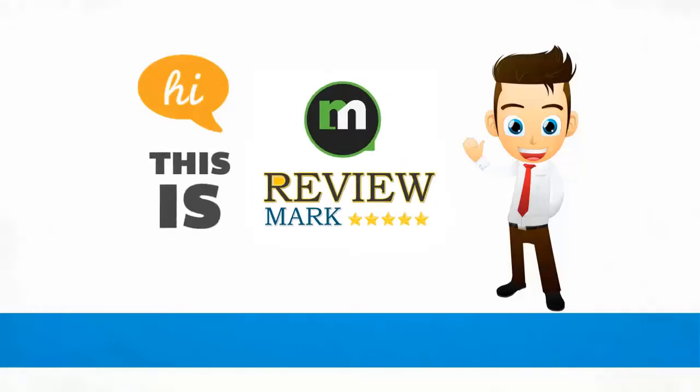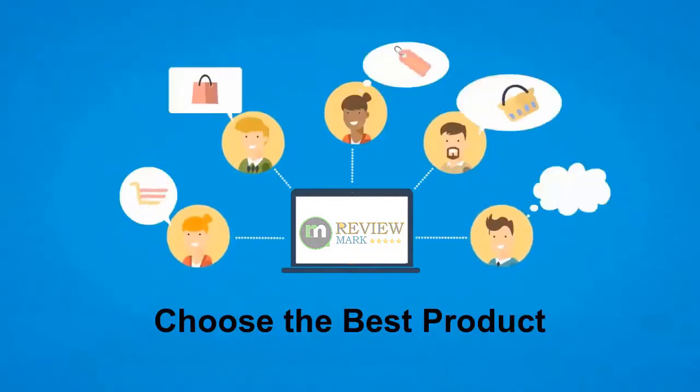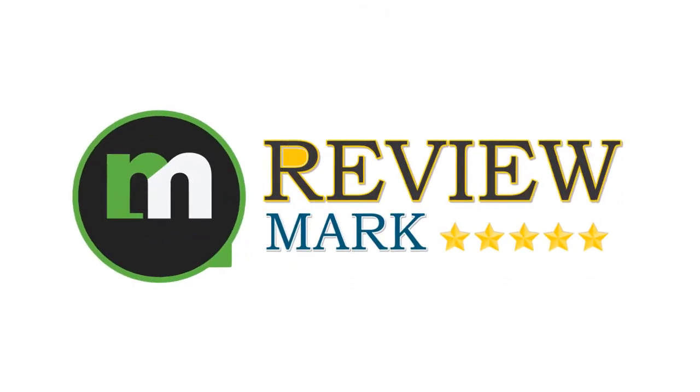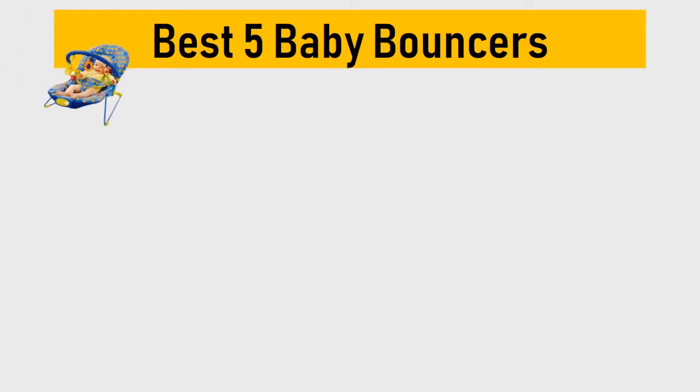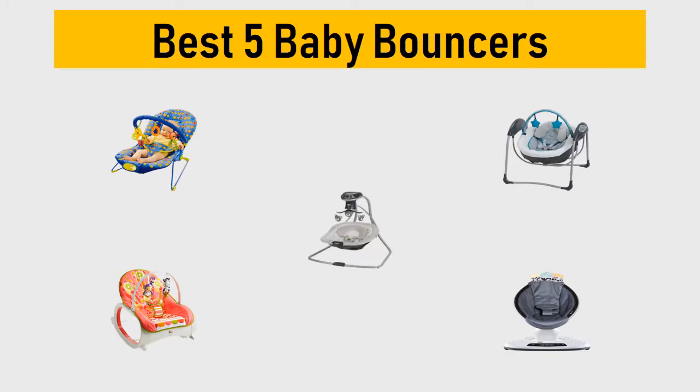Hi, this is Review Mark. We will happily help you choose the best product — keep watching and subscribe. Best five baby bouncers: we try to list them based on their price, quality, durability, and more. Let's get started with the video.